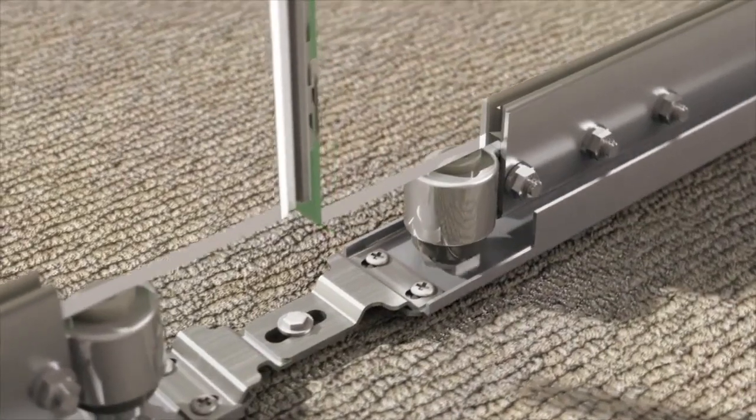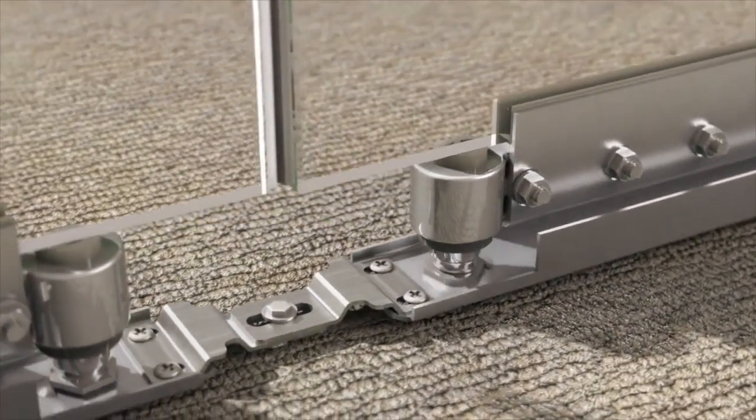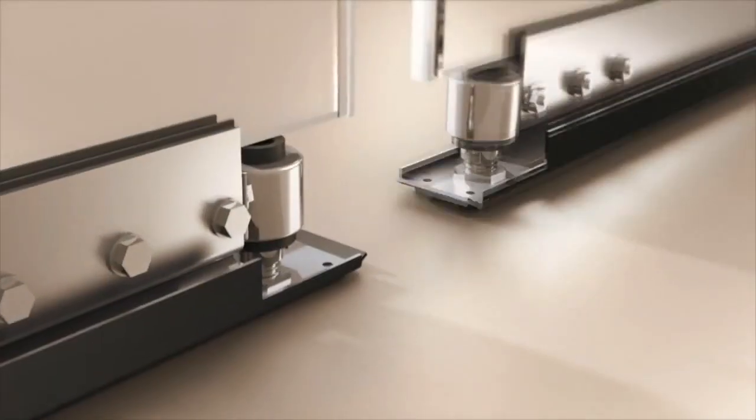At the base level, panel height adjustments are easy and intuitive, allowing for quick installation. During reconfiguration, flooring remains damage-free.